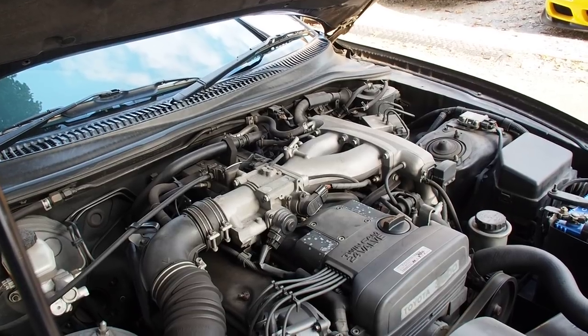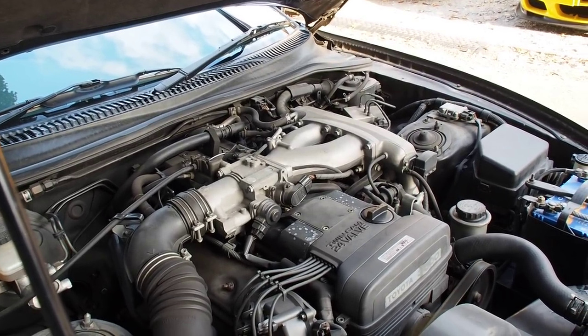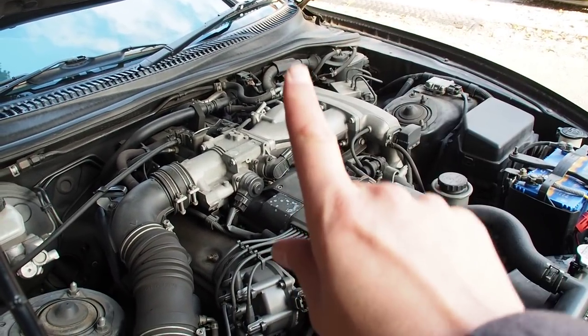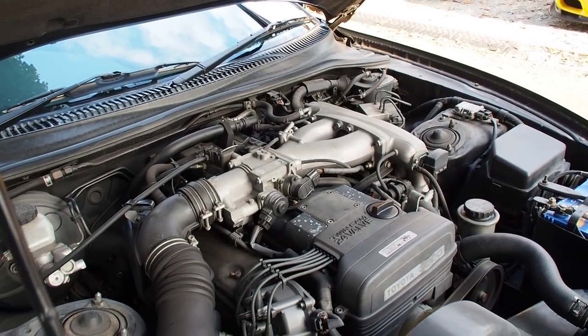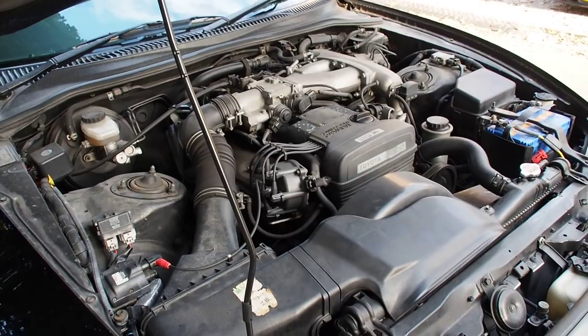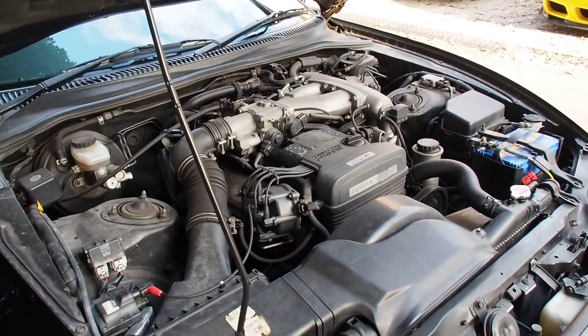It's the same engine as you get in the Toyota Soarer, the SC 300 in Canada and the States, the IS 300, and I think the GS 300 also got it.